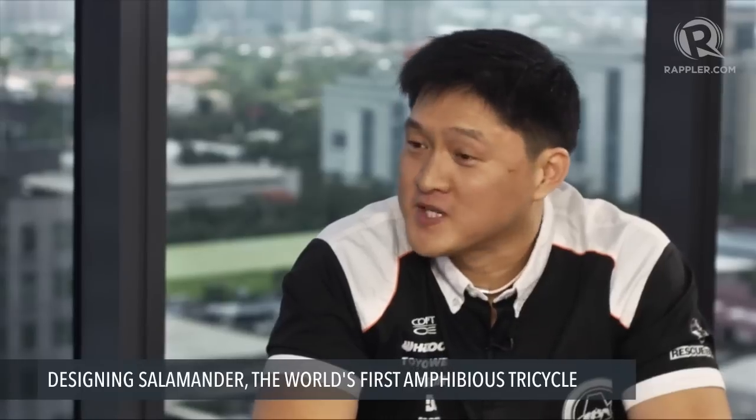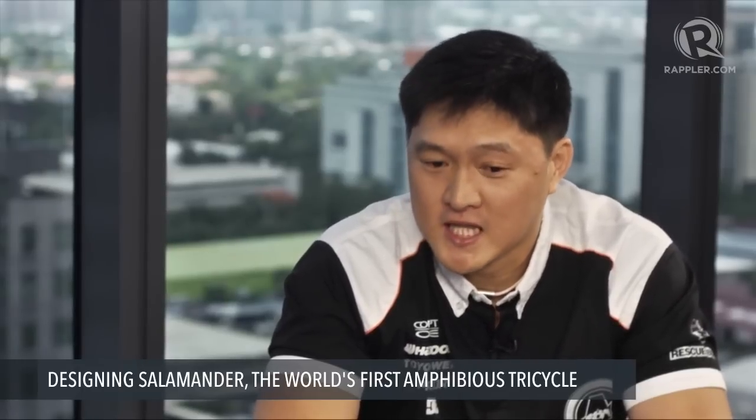So Victor, how did you get the idea for creating the Salamander, the world's first amphibious tricycle? Well, the first in the world is a bonus. The first objective is to save people and be the first respondent's vehicle to go to the places that need help. It all started in Ondoy, about 2009.